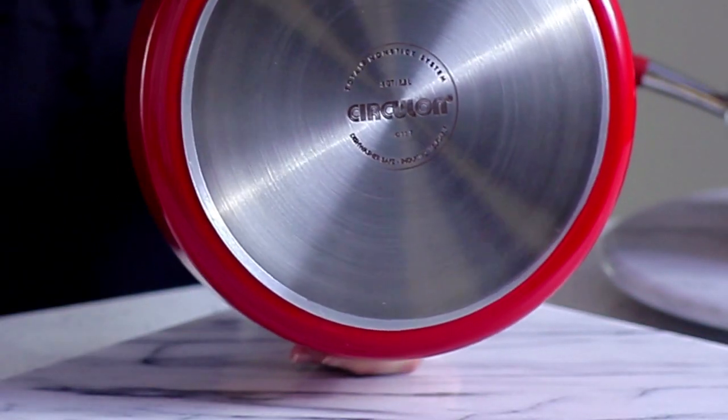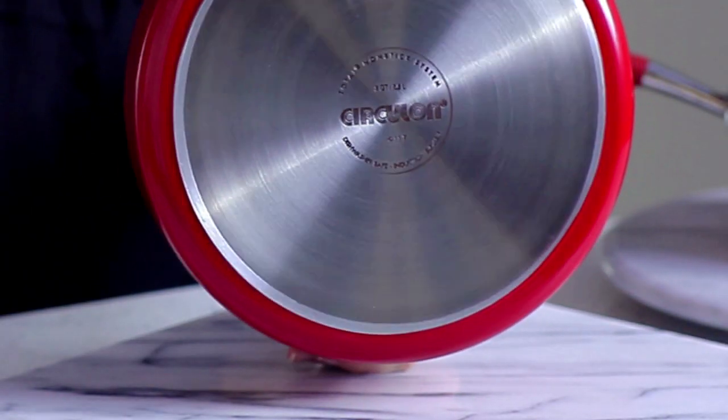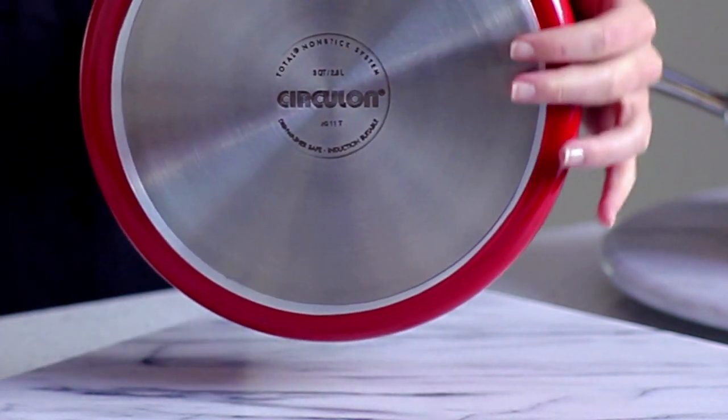The sturdy stainless steel base is suitable for all stovetops, including induction. Plus, the collection is dishwasher safe for effortless cleanup.